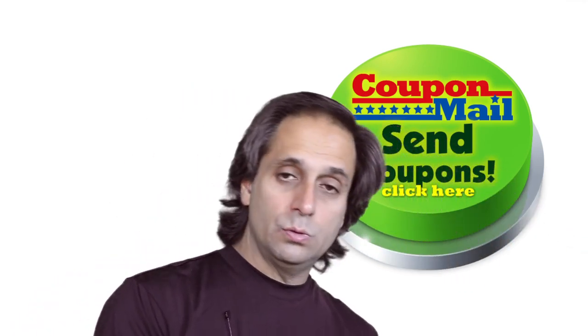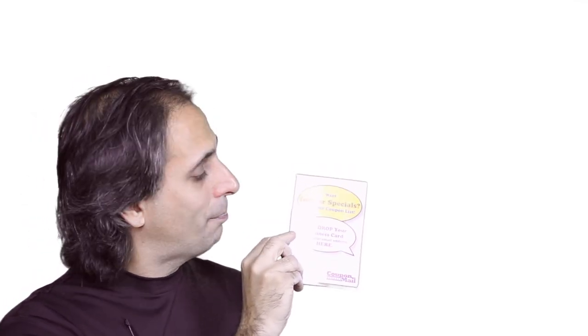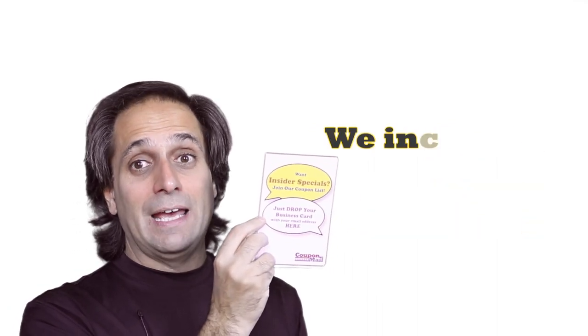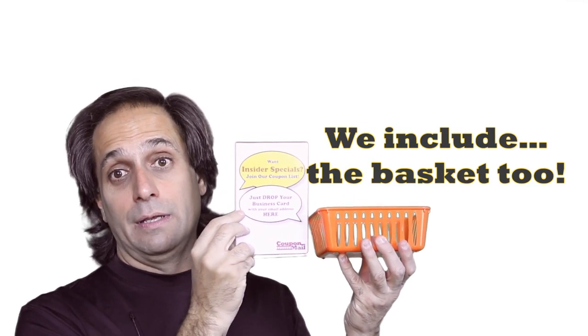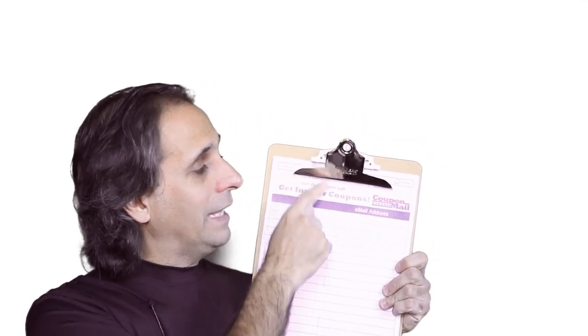One other step: for those people who don't want to bother with the cards or going on the computer, we give you a little sign that says join our coupon list — drop your business card into the basket. Can that get any easier? Actually, it can — we give you the basket to go with it. And for those who don't have a business card and don't want to type it on the computer, we give you sheets and a clipboard. Just write it in with a pen.